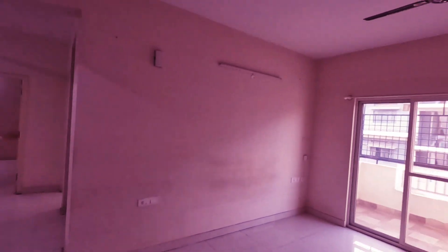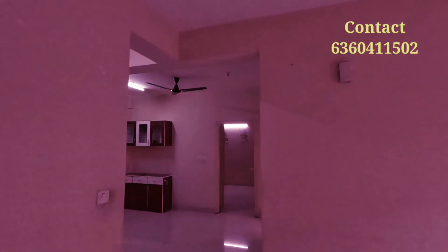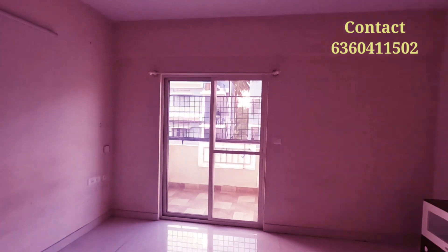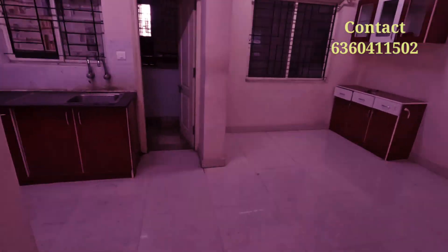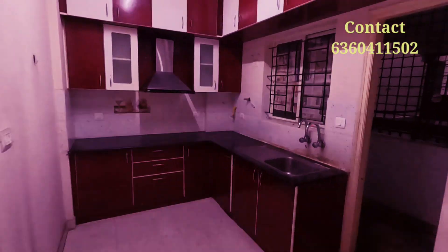Hello, I am showing a 2BHK semi-furnished flat located at Singha Sandra, just near HSR — hardly four kilometers from here. This is an east-facing door, very spacious flat, around 1500 square feet. This property is located in an apartment, so you will be getting almost all the facilities like a party hall, gym, car parking, lift, CCTV surveillance, and security.